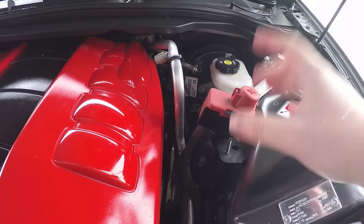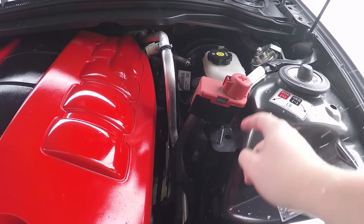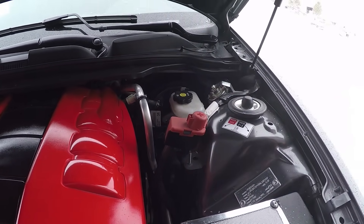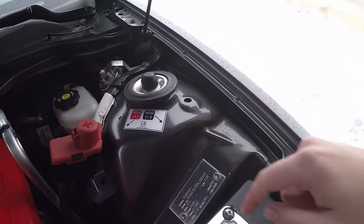This is for your battery. Since the battery's in the back, this is where you jumpstart the car — positive goes there, your negative can go there. If I'm wrong, please comment below, but I think that's how you jumpstart one of these. I haven't had to do it, but it does say right here on what to do.